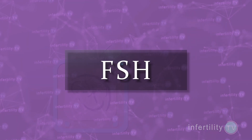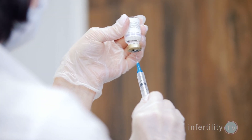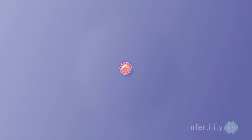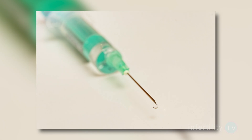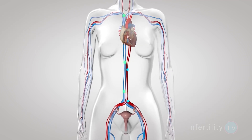Before the egg starts maturing, the main type of hormone receptor responds to FSH. FSH injections are critically important during the first several days of stimulating the ovaries. As the egg matures, the follicle enlarges and fills with fluid, and the number of FSH receptors decreases. Larger follicles start to accumulate receptors for LH. Therefore, injections of FSH are less important after the first few days of stimulation.